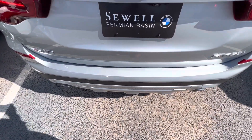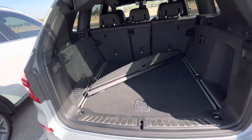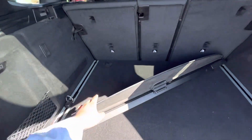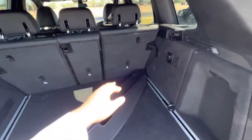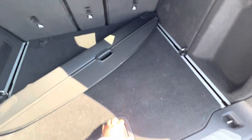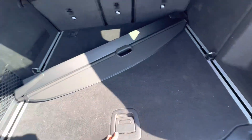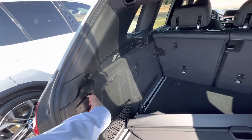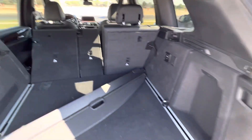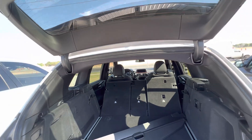You've got the kick-to-open feature on this one, along with a backup camera. There's a nice little shade right here for your luggage and groceries, which is nice. Got wheel locks too. On this generation of X3s, you can pull this little tab right here and the seats drop down.